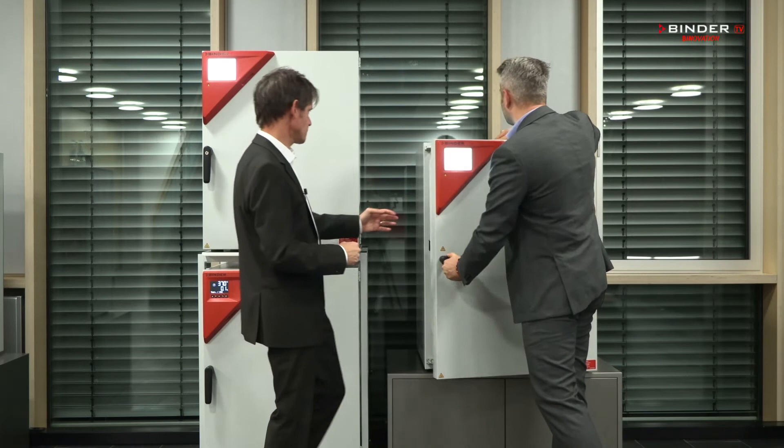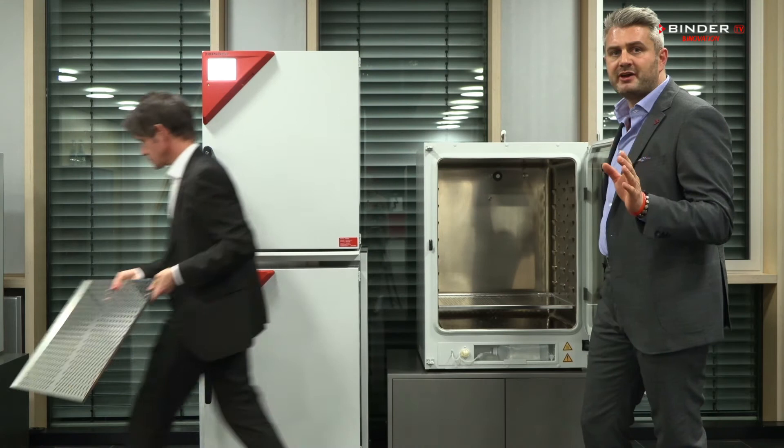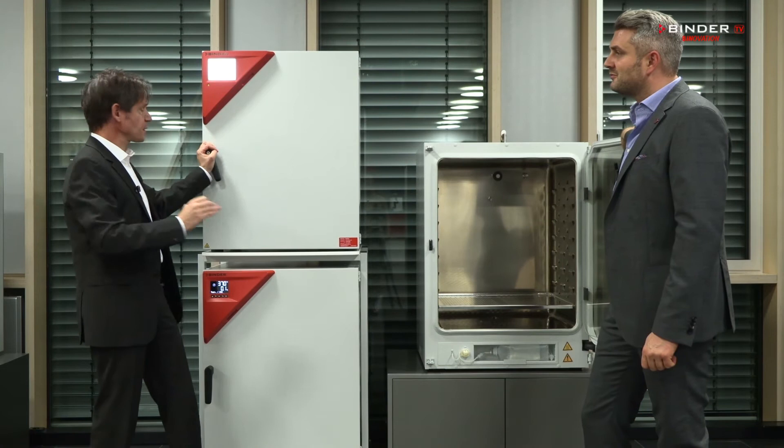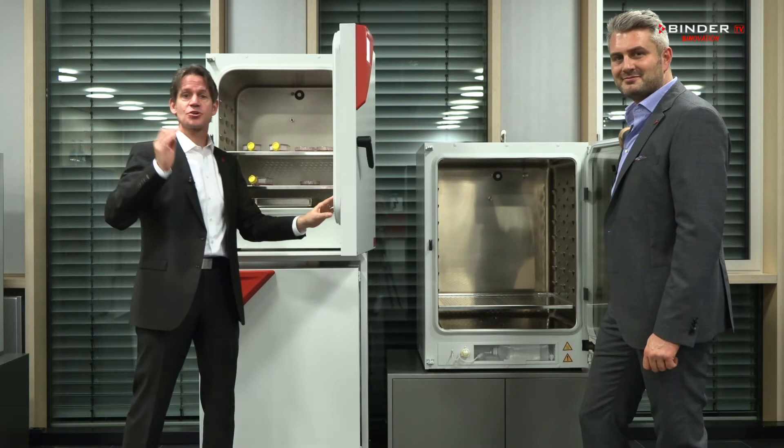Why reliable? All of our CO2 incubators have no fan inside the chamber. That means there are no vibrations inside, and that means better cell growth. Why safe? Our unique CO2 Franka Safe system ensures that the cells stay alive even if the CO2 sensor should fail.